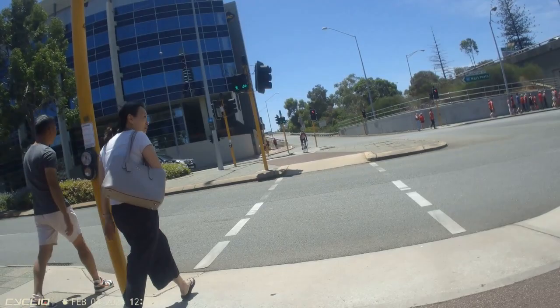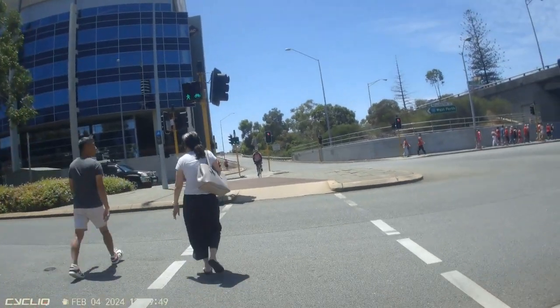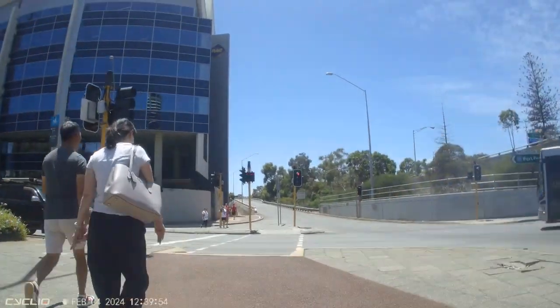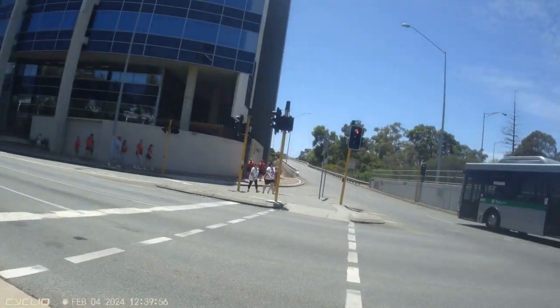We get to another crossing — another red light runner. Look at how wide this is. I'm going one way, I've got a pedestrian in front of me, there's a cyclist coming the other way, and there's plenty of room for everyone.